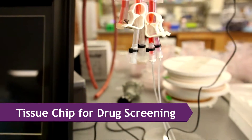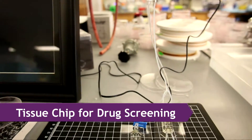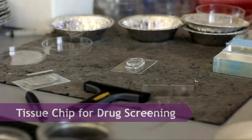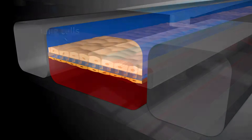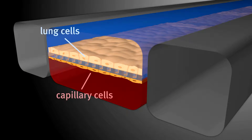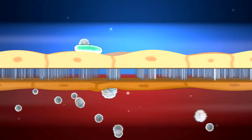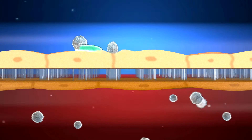NCATS also aims to help scientists better predict drug safety. Funded researchers are developing 3D chips that accurately model the structure and function of human organs. These models will help predict whether a drug, vaccine, or other intervention is safe or toxic in humans.